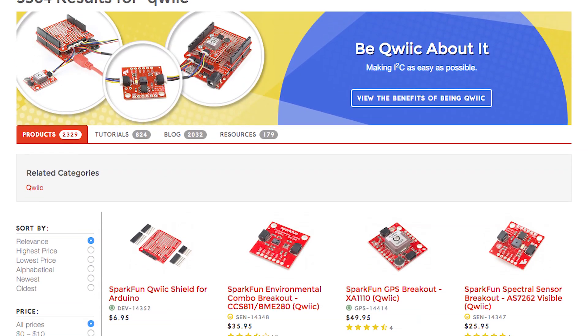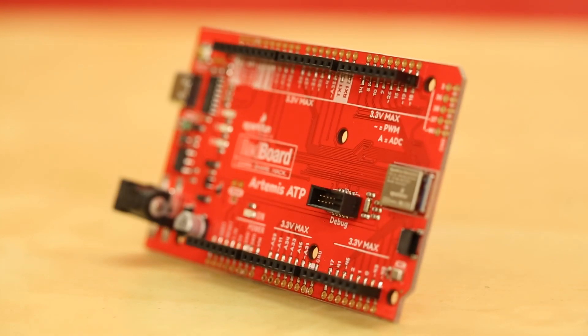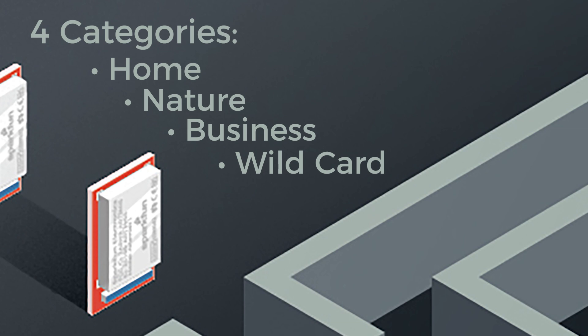You'll also need to somehow utilize the SparkFun Qwiic ecosystem and make sure that machine learning is incorporated in your project. There are four categories to compete in: home, nature, business, and wildcard.